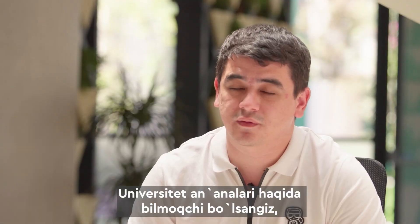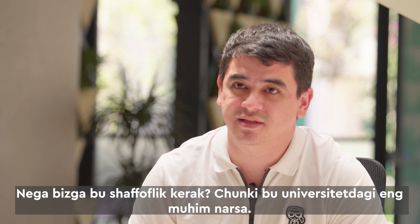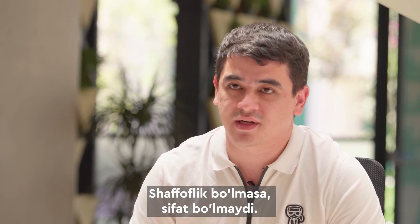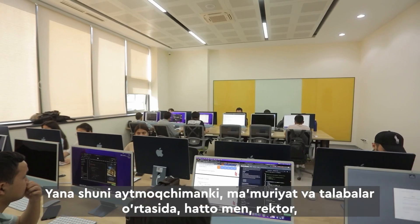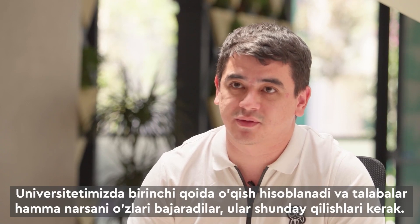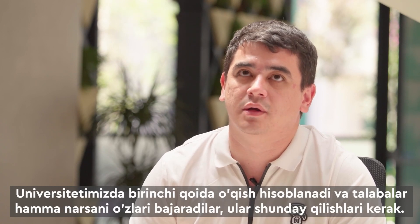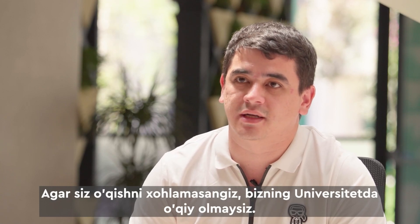From day one, we decided that our university will be fully transparent, because transparency is the most important thing — everyone at the university should know what is going on. Without transparency, there will be no quality. There is no hierarchy between the administration and the students, even between students and myself as rector. Rule number one is study. Students must give more effort to self-study, because no one can push you. If you don't want to study, you cannot study at our university.